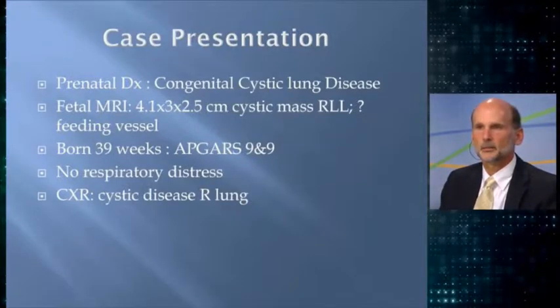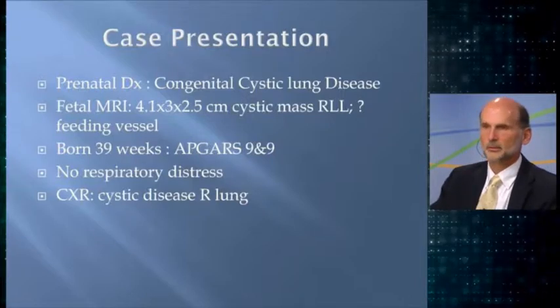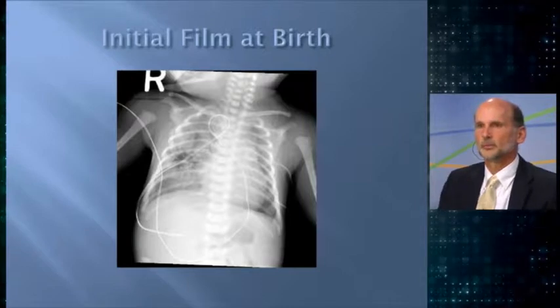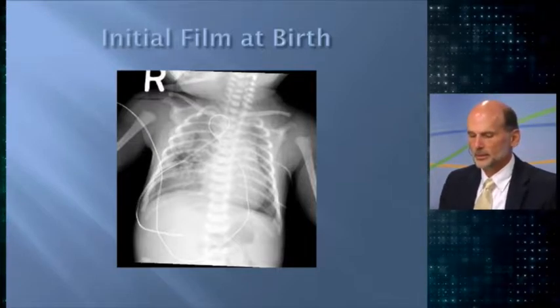This child had that. The baby was born at 39 weeks, with APGARs of nine and nine, and had no respiratory distress. A chest X-ray was obtained which showed cystic lung disease. That's the initial film at birth — baby's on room air and doing well. What would anybody do at this time? For postnatal workup of an asymptomatic infant with a chest X-ray showing a lesion, would you watch them, do further imaging, or go straight to surgery?